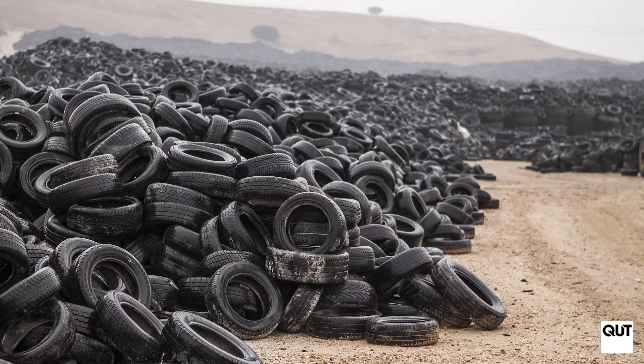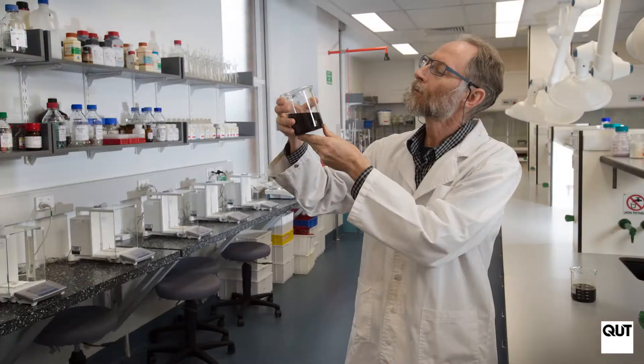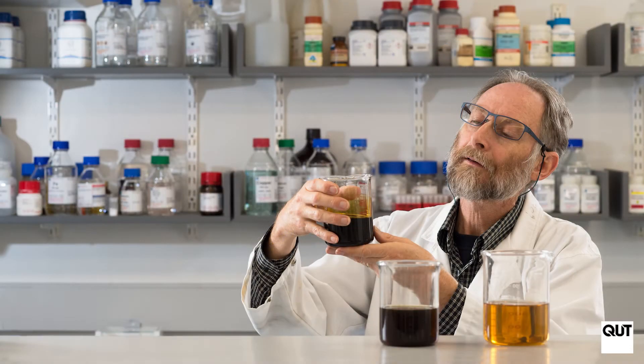A real world solution to that is to convert those tyres into tyre oil. The advantage of waste tyre oil is that we can use those waste tyres to make a fuel.